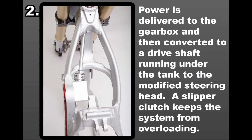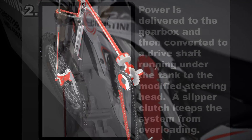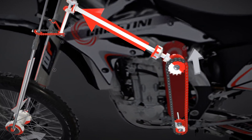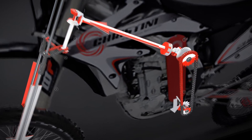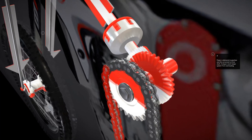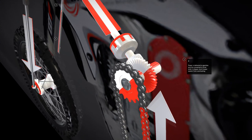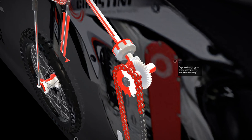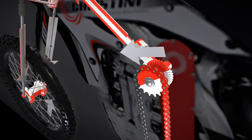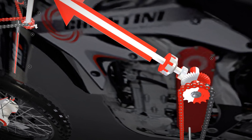The power delivery in the Christini AWD system undergoes a fascinating transformation. Once the power reaches the gearbox, it undergoes conversion, channeled into a specialized drive shaft running beneath the tank and leading to the modified steering head. A slipper clutch acts as a safeguard, preventing the system from overloading. This clutch mechanism ensures that power distribution remains optimal, providing just the right amount of torque to maintain control and prevent any excess strain on the AWD system even during the most demanding riding conditions.